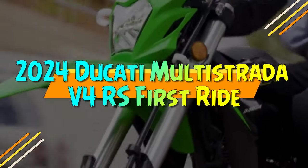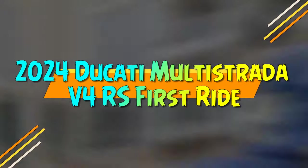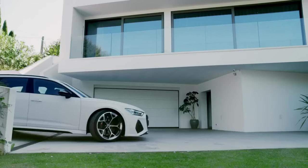2024 Ducati Multistrada V4RS First Ride. Since the adoption of the Gran Turismo V4 platform in 2021, the Ducati Multistrada has epitomized the more restrained side of the brand's motorcycle offerings.